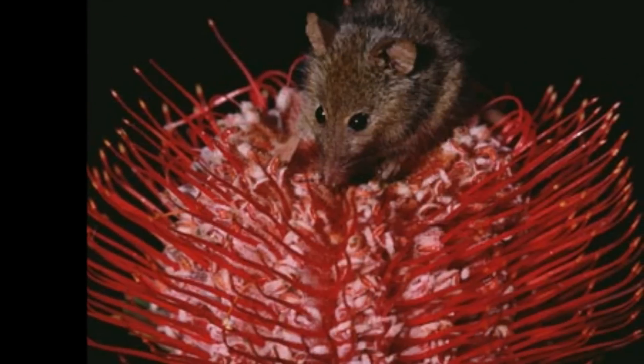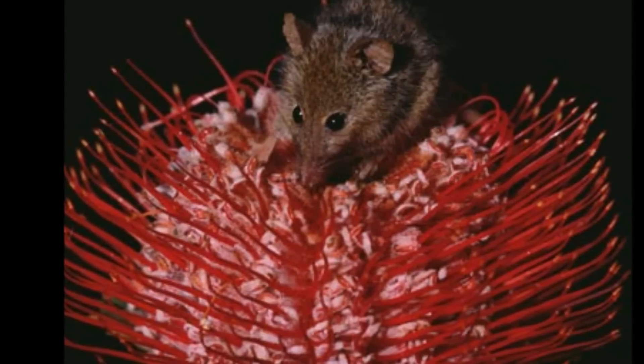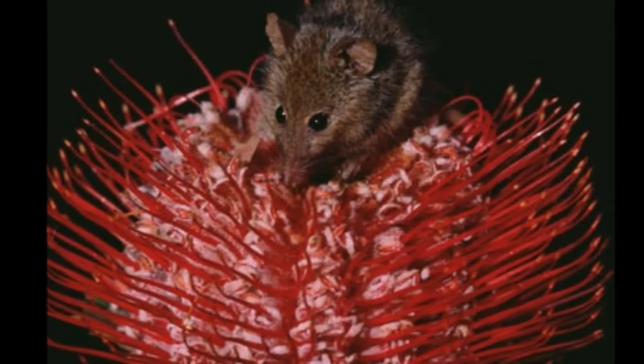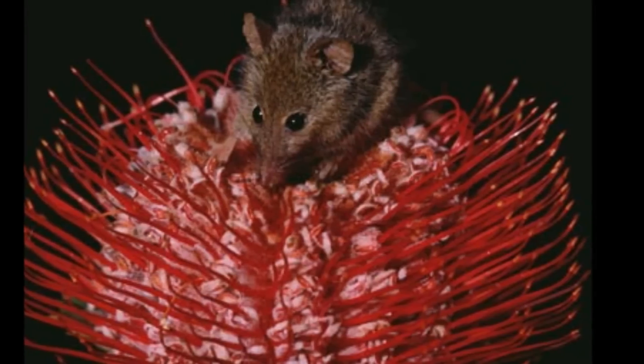This pygmy honey possum, Tarsipes spencerae, is feeding on flowering scarlet banksia, Banksia coccinea, in Western Australia. Pygmy possums usually weigh less than 2 ounces.